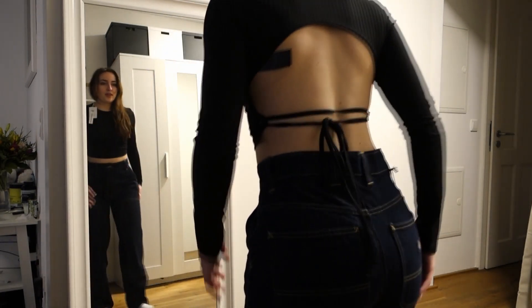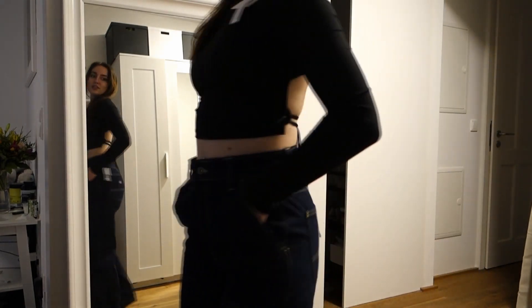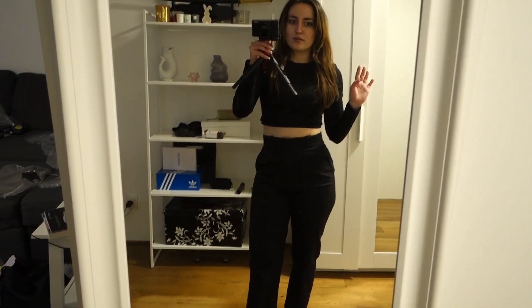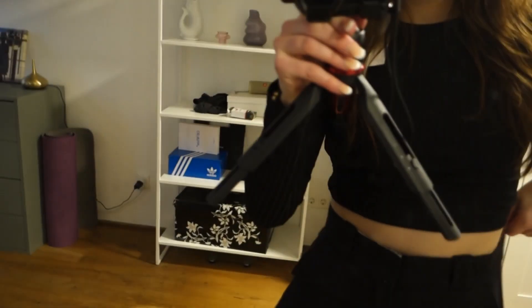Oh my gosh, I actually bought a lot of trousers! The next one is also from Diggie's. I love these Diggie's trousers — they're so nicely made. It has a really interesting shape — it looks like this at the bottom and like this at the back.